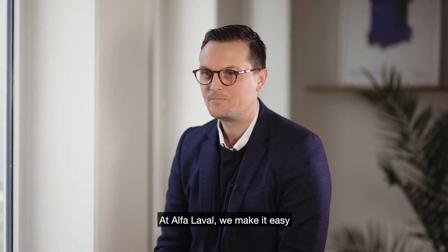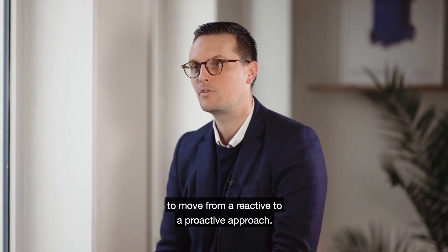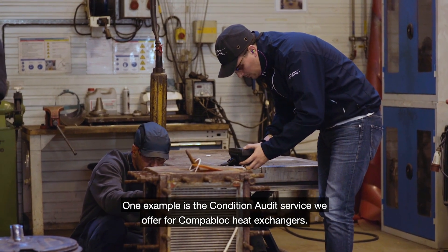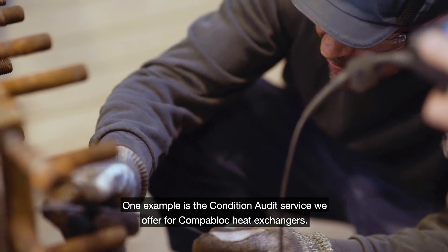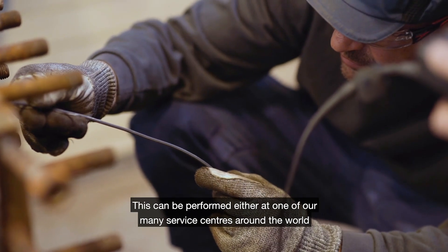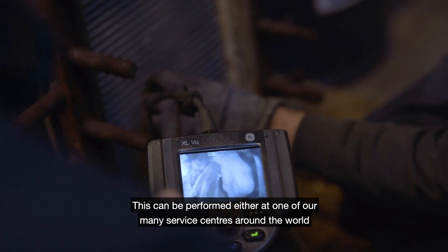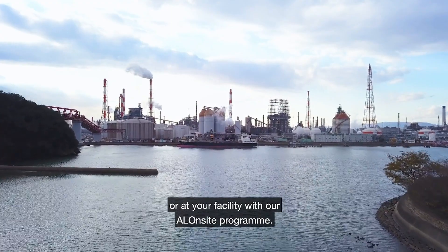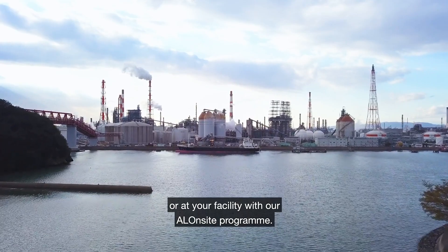At Alfa Laval, we make it easy to move from a reactive to a proactive approach. One example is the condition service offer that we can propose for the CompaBlock heat exchanger. This can be performed either at one of our many service centers around the world, or at your facility with Alfa Laval's on-site program.